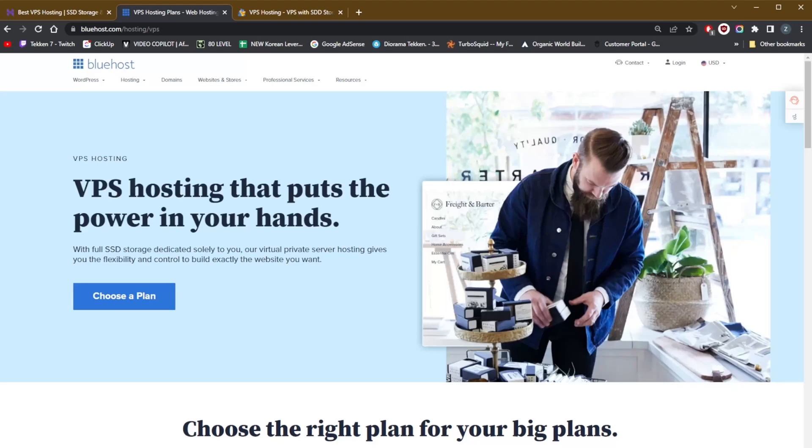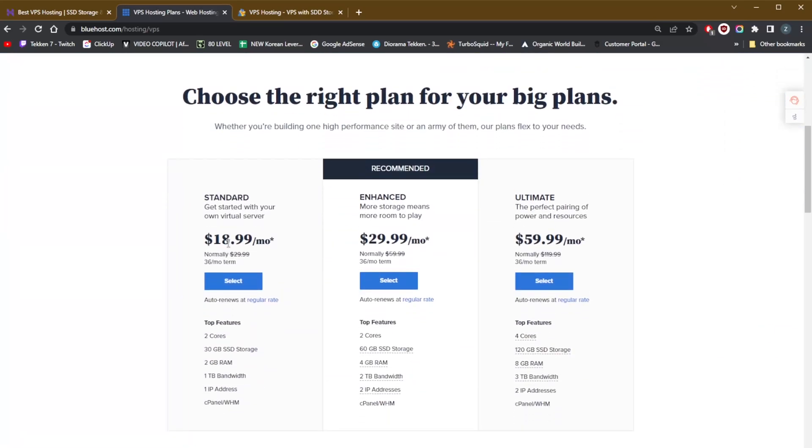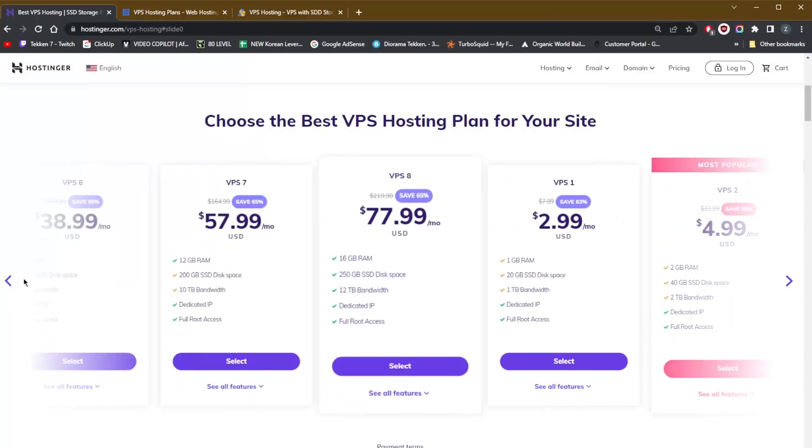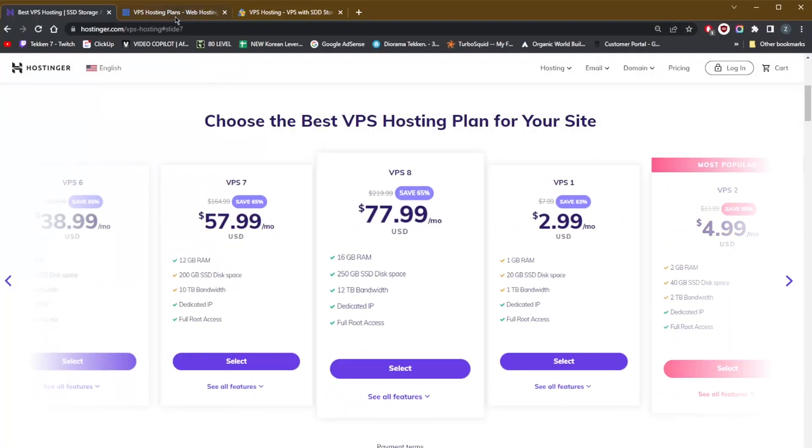That puts it specifically behind Bluehost, which is the next option on this list. With an impressive 99.98% uptime guarantee and a free domain, Bluehost is renowned for its WordPress hosting but also has tons to offer VPS customers. Standard plan users get unlimited email accounts and domains, 2GB of RAM, and 1TB of bandwidth. You can upgrade to 60 or 120GB of SSD storage, 4GB or 8GB of RAM, and 2TB or 3TB of bandwidth, plus one more IP address on the enhanced or ultimate plan.